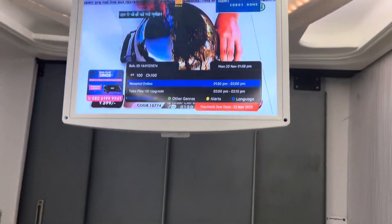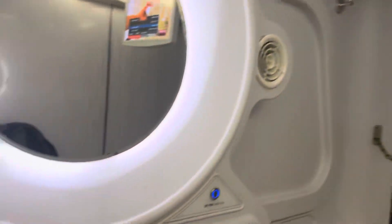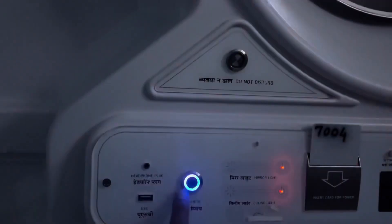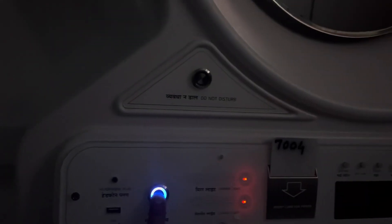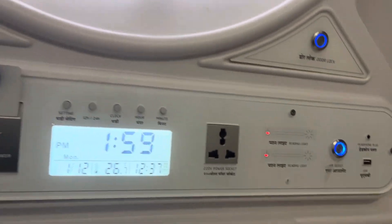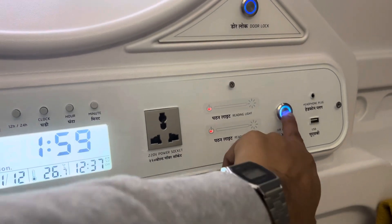Let me see if I can turn it on — oh yeah! There are a couple of buttons: sleep mode. Let's see what this does. Okay, it's dimmed all the lights. Turning on the lights again. And of course there's a charging socket and an air outlet.